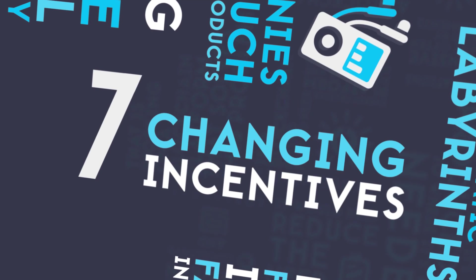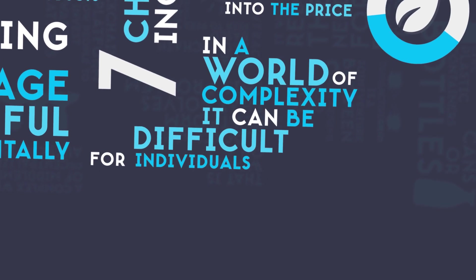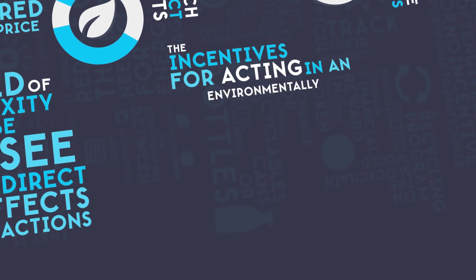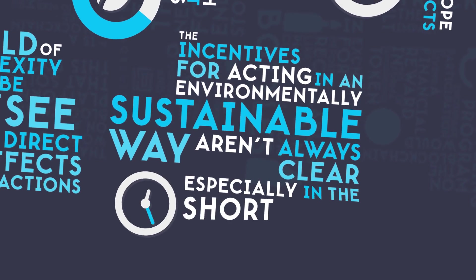Number 7: Changing Incentives. In a world of complexity, it can be difficult for individuals or companies to see the direct effect of their actions. The incentives for acting in an environmentally sustainable way aren't always clear, especially in the short term.